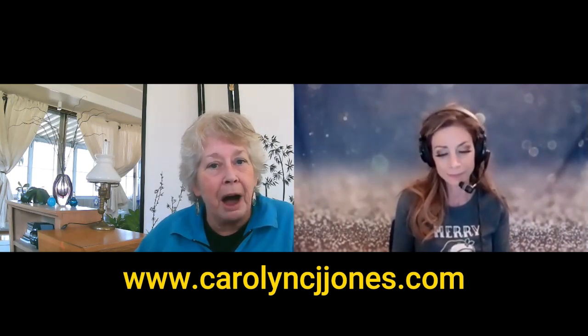We are back with Carolyn CJ Jones once again. She's an author, a grief coach, a speaker, and a woodworker. She does everything forgiveness — she's all about forgiveness. You can reach her at carolyncjjones.com — there's a contact form under the contacts section — or you can email her at carolyncjjones@yahoo.com.